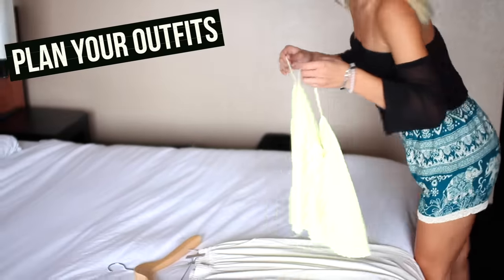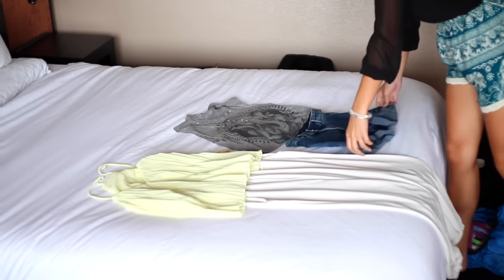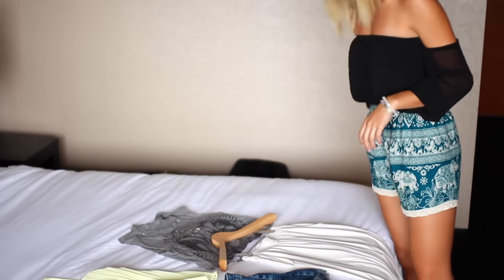My next tip is to plan out your outfits when you're packing, and this will make your life so much easier because then you'll know that you have just the right amount of clothes and it will prevent you from overpacking, which I am really guilty of doing.